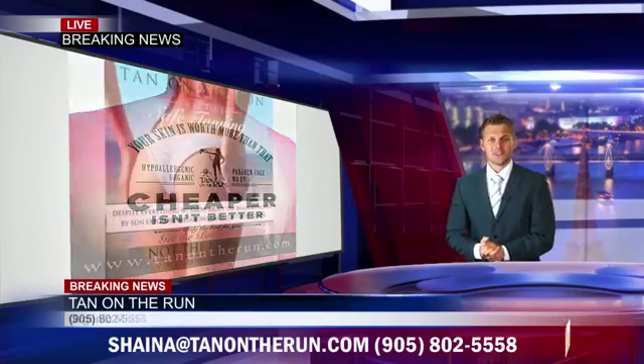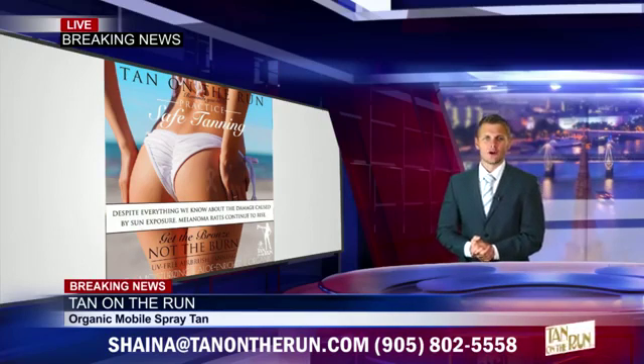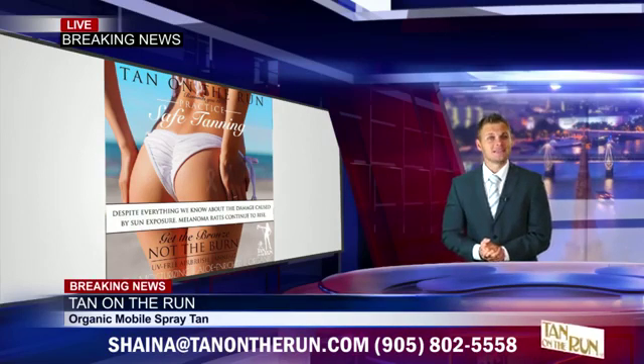Regardless of your skin tone, choose fair for a subtle glow, medium for a golden bronze, and dark for a deep tan.